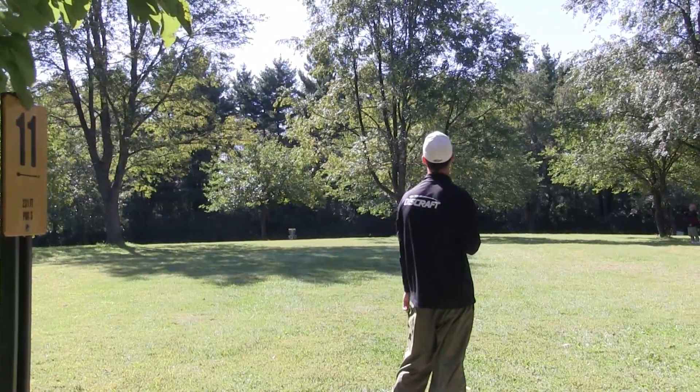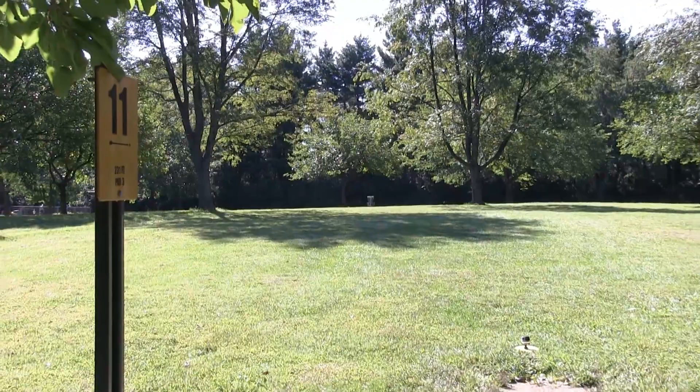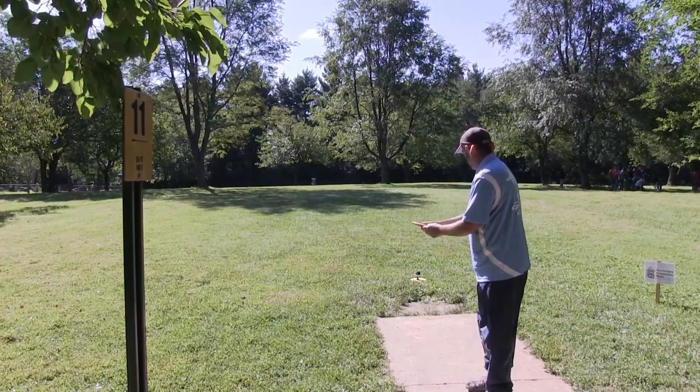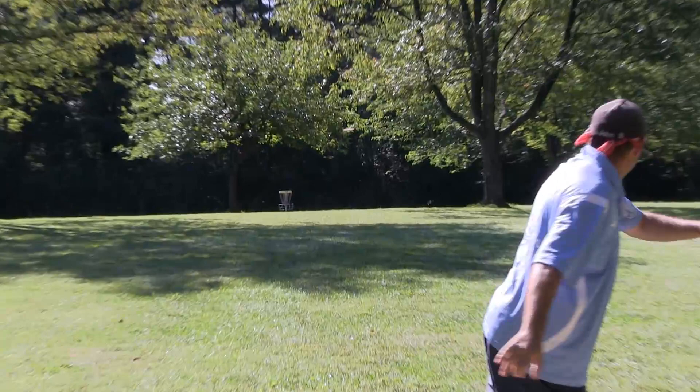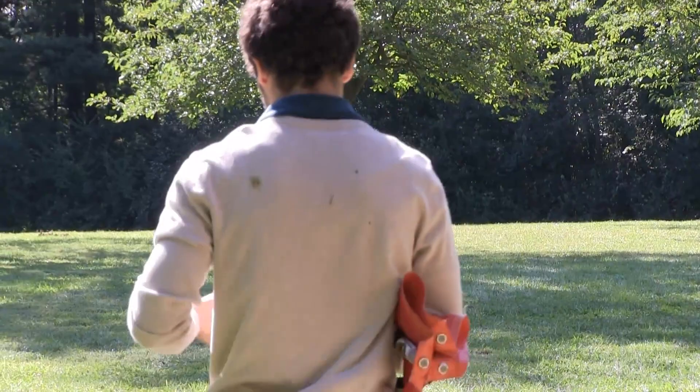Tyler going with a straight up hyzer. Johnny's shot carrying slightly left, however he's still going to have a putt from there. As long as your tee shots on hole number 11 — 231 feet.